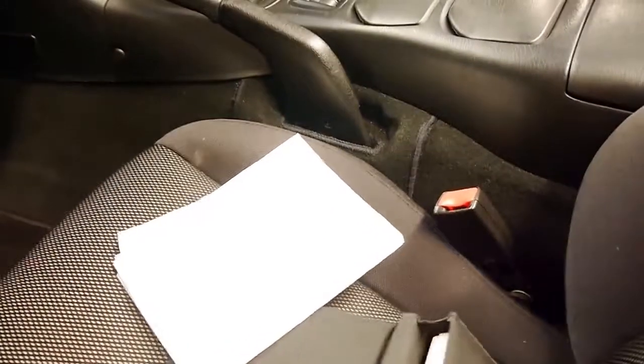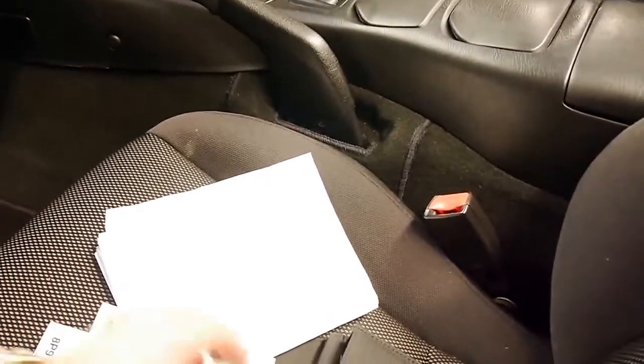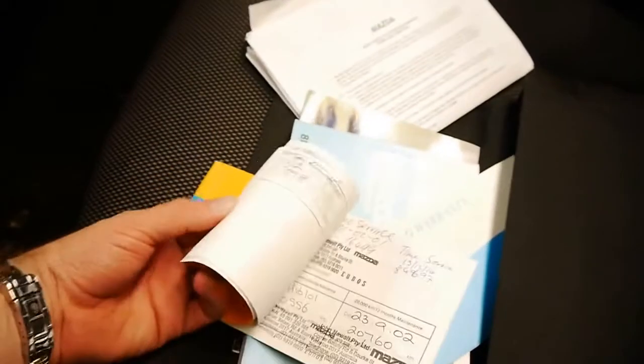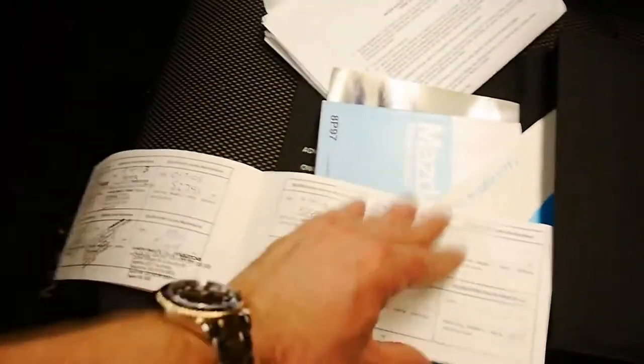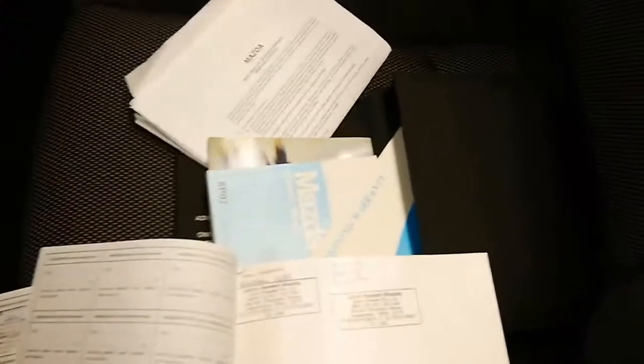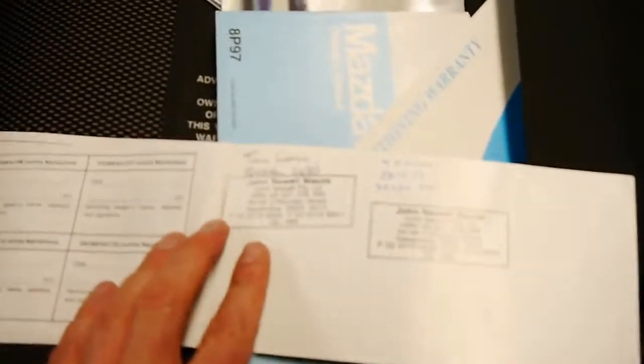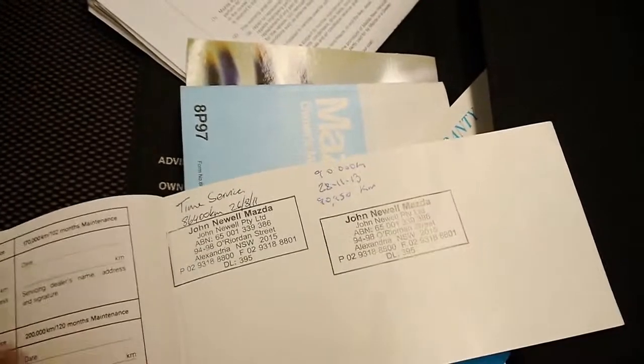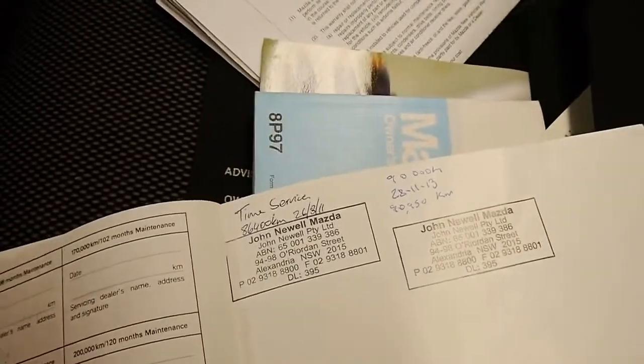We'll have a look at these books — everything's here. You can see there are stamps everywhere. Most of the services were done based on time as opposed to kilometres. You can see here that in 2013 it only had 90,000 kilometres, and you can see it's got time service stamps from John Newell Mazda.